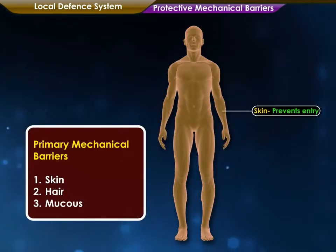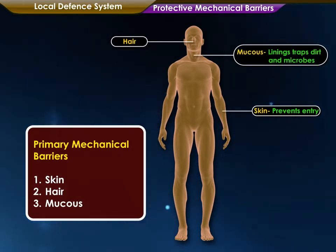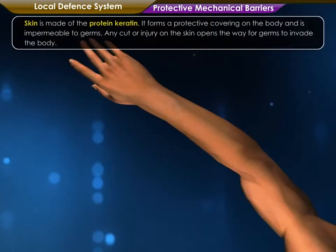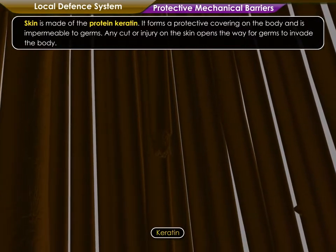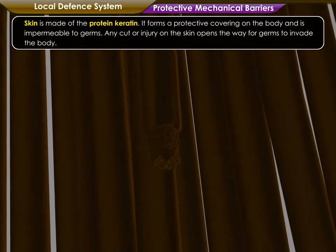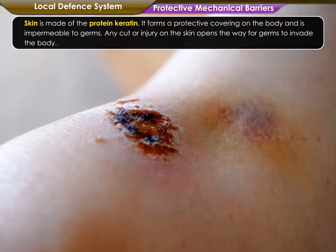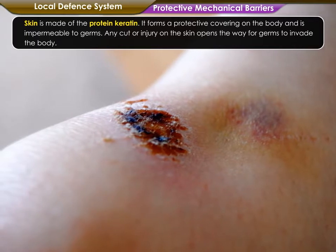Skin, hair and mucus form the primary mechanical barriers of a human body. Skin is made of the protein keratin. It forms a protective covering on the body and is impermeable to germs. Any cut or injury on the skin opens the way for germs to invade the body.